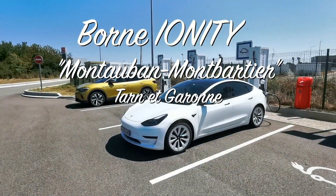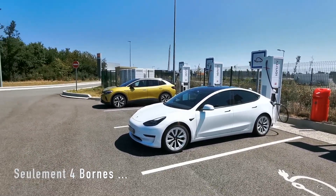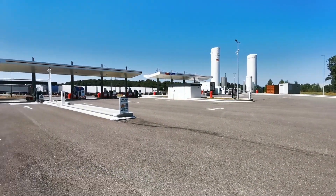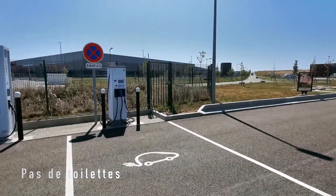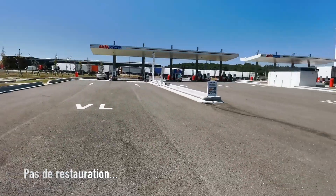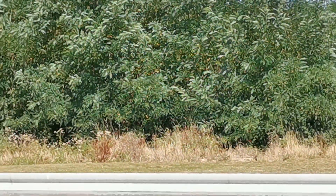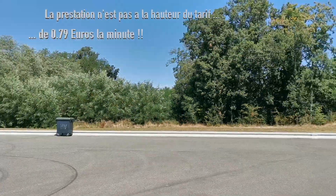Je suis en train de charger à la borne Ionity, proche de Montauban. Comme vous pouvez le voir, on est au cœur d'une zone industrielle. Il n'y a absolument rien pour aller aux WC, rien pour prendre un café — on est au milieu de nulle part. Les toilettes, je vais vous montrer : elles sont là, dans le buisson.